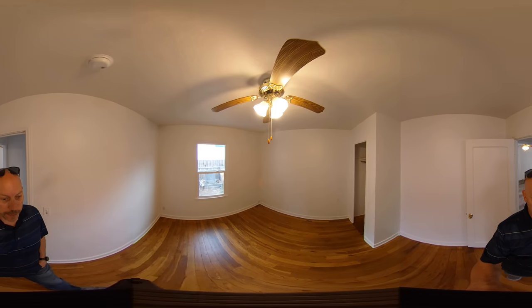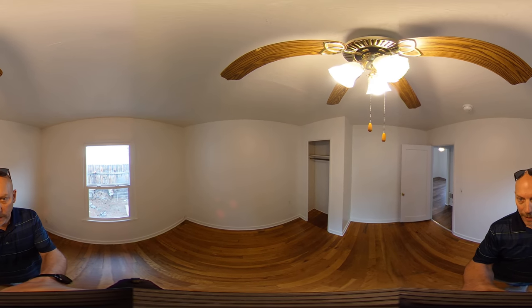And the second bedroom, again with the ceiling fan, a nice big window, and a little bit smaller closet on this side.